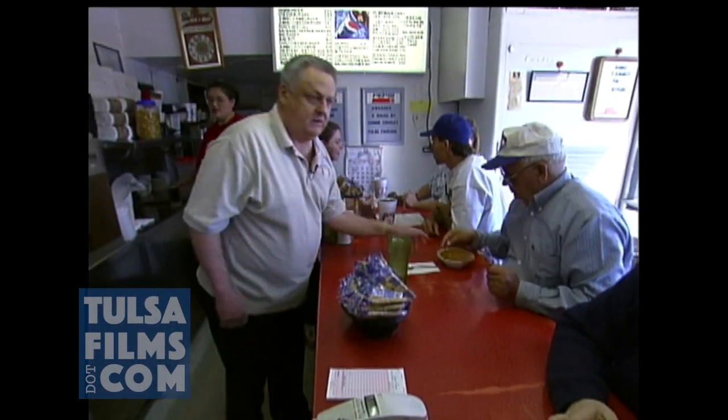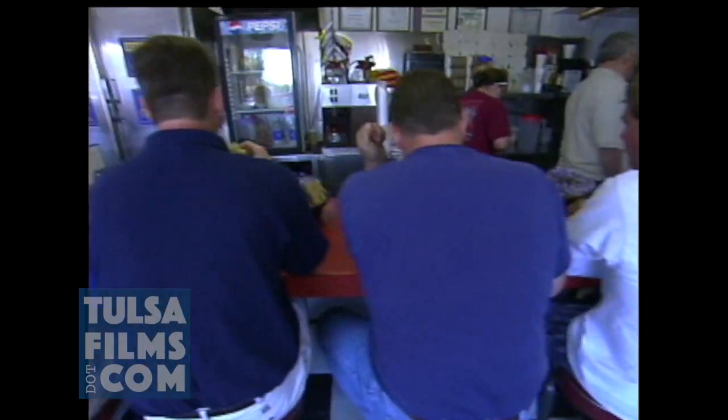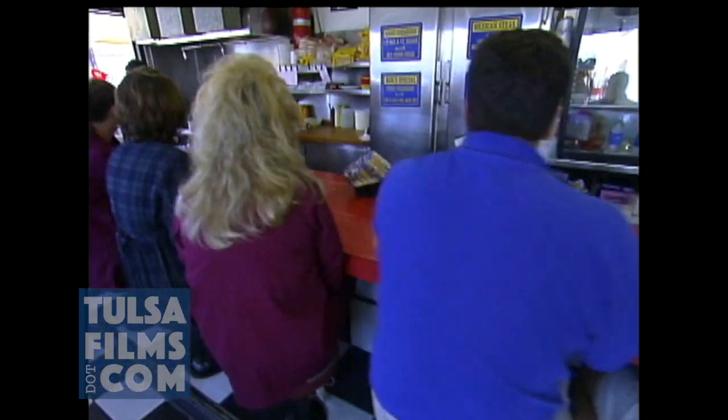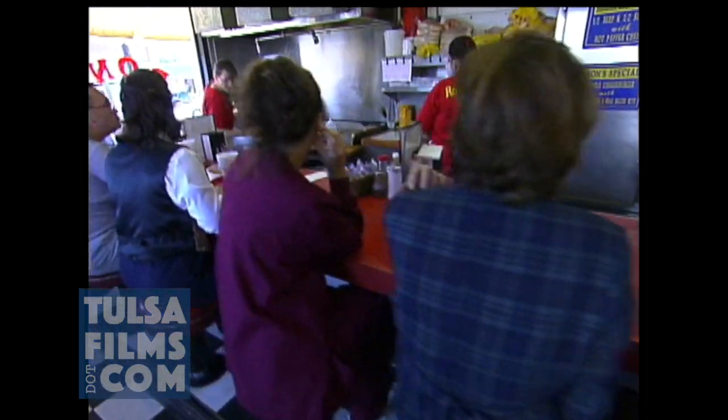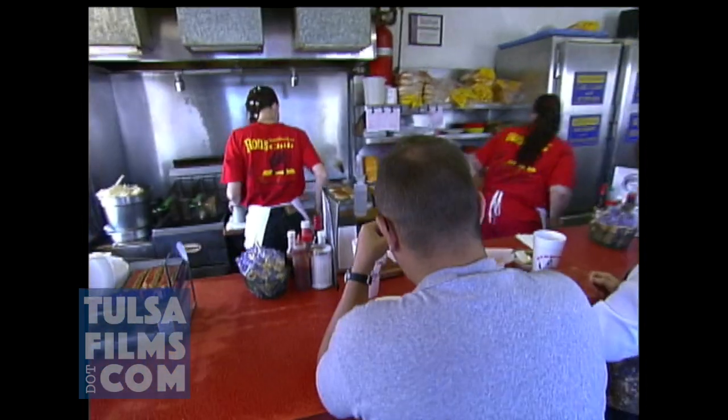Ron Baber owns it. We changed the roof one time and painted it now and then, and the rest of it is just about like it was. The old lunch counter has only 10 stools and a grill in front. So when you finally get a seat, you can watch them make your lunch, just like in the 1930s.